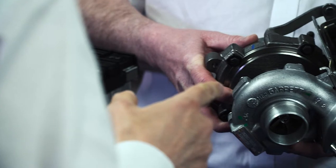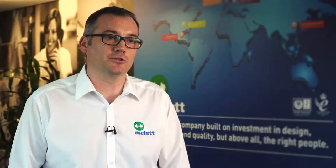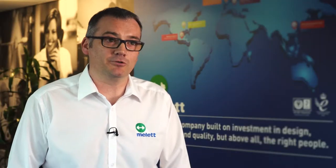The first thing we did was appoint a new head of engineering. Carleton was the head of systems integration at Cummins Turbo Technologies and has many years of experience developing turbine wheels and compressor wheel stages, and fully understands the turbocharger and how it works.